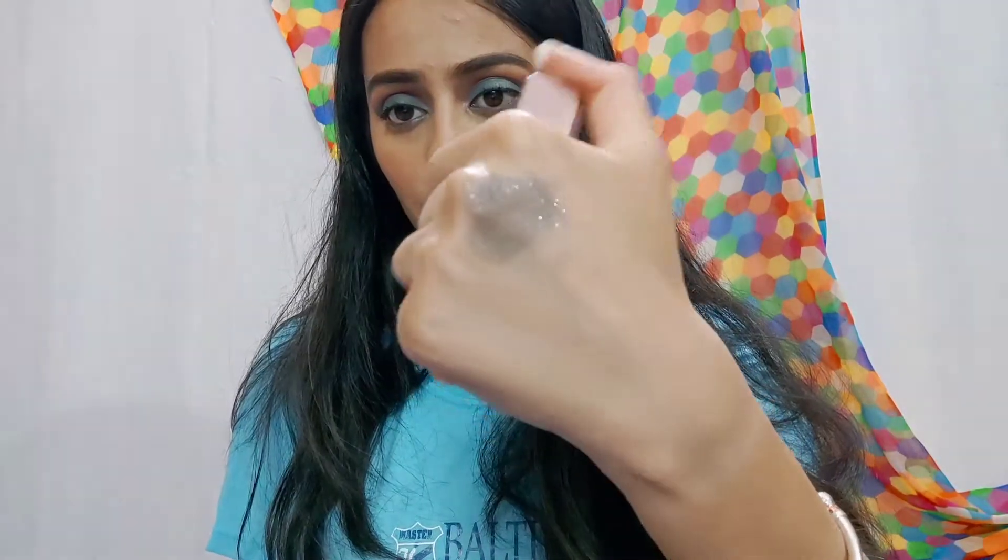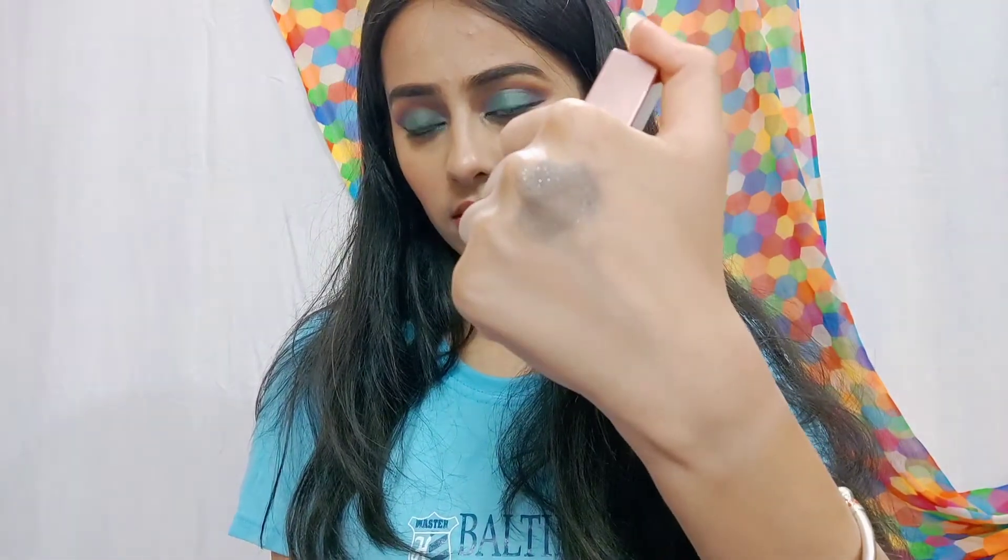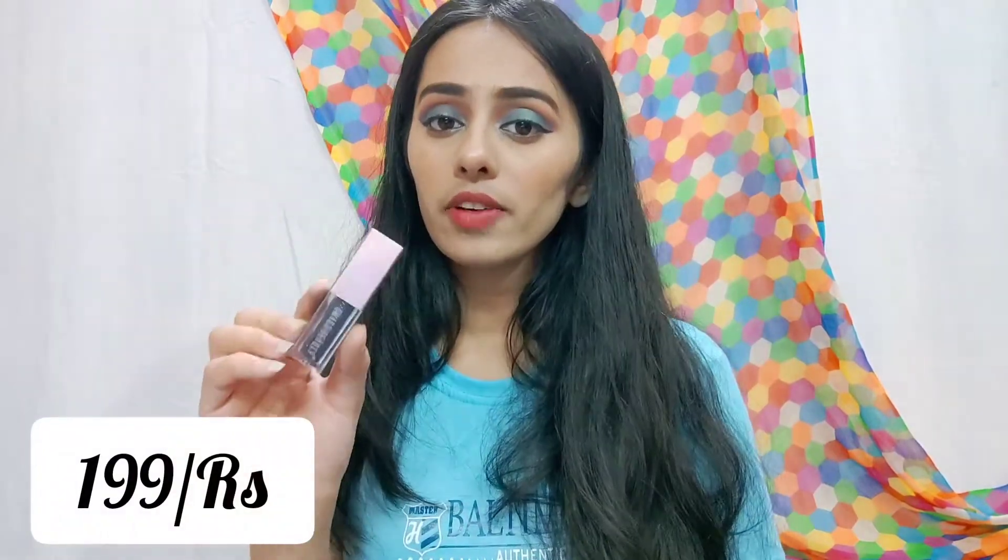Look at the shine and the color! You will get a lot of shades in it. Its price is 199 rupees and beginners can definitely try these eyeshadows.